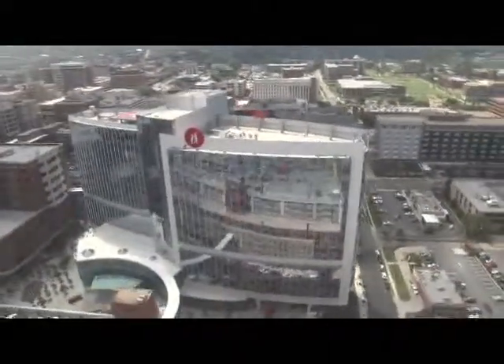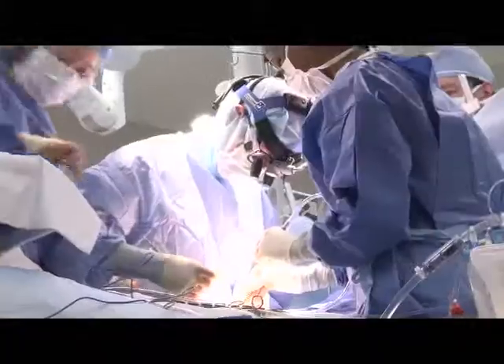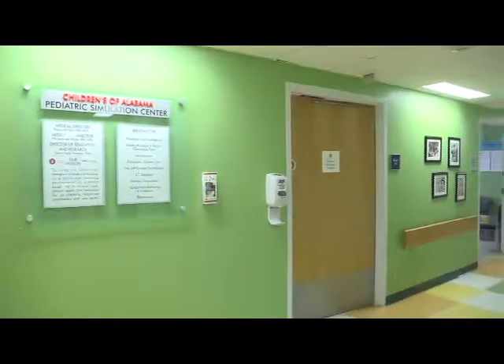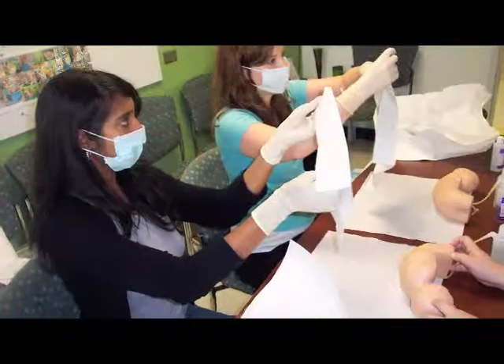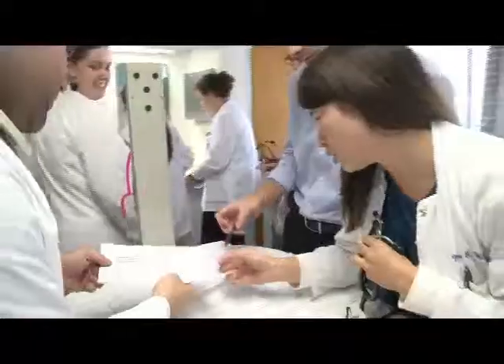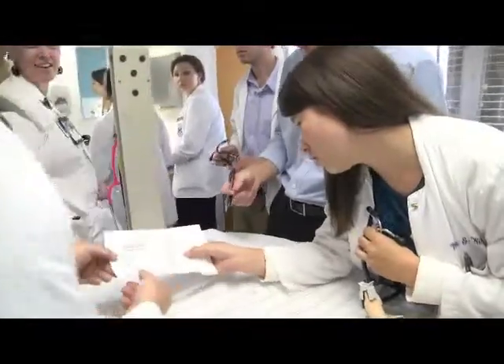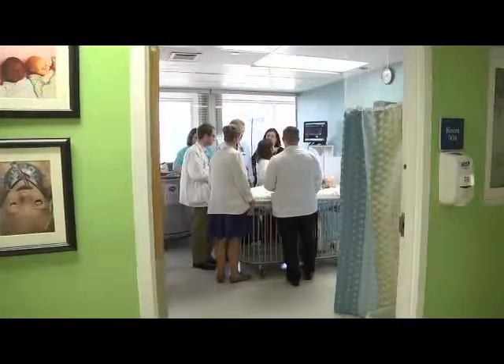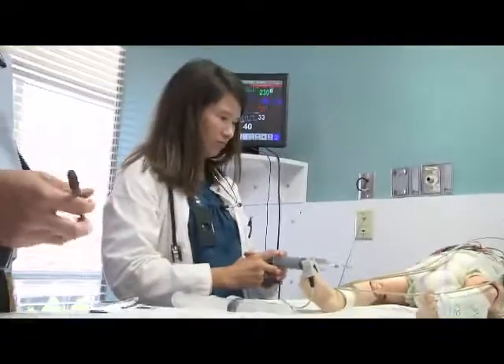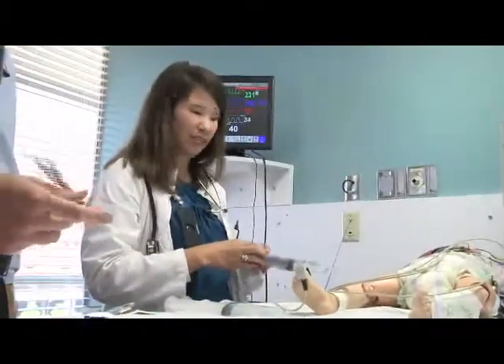Children's of Alabama has a rich history in caring for kids and is world-renowned for its commitment to excellence in medical care for children. At the heart of this dedication is the Pediatric Simulation Center, where anyone can become a better communicator, critical thinker, and team player by participating in simulation. The Center is a place where clinicians, as well as students, learn to be better at what they do — taking care of children.